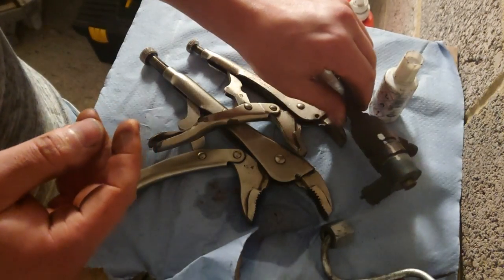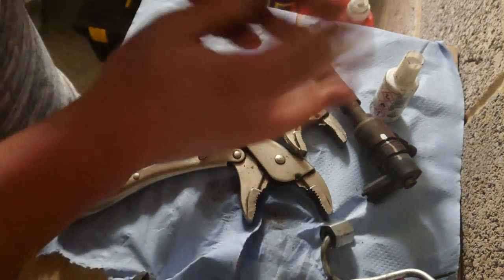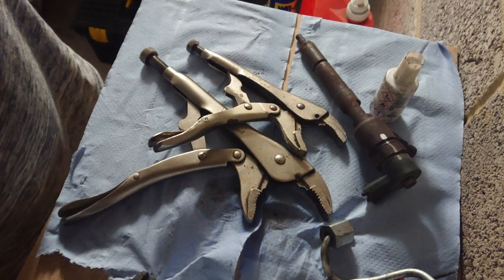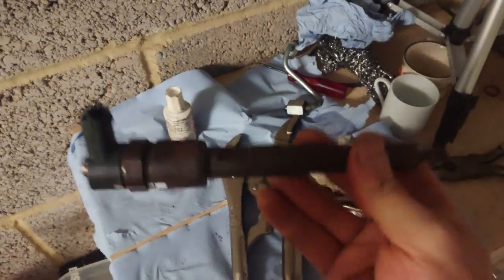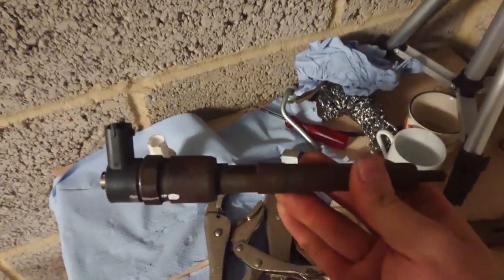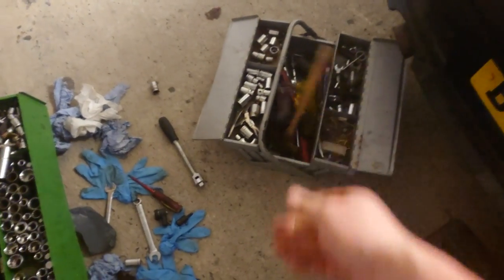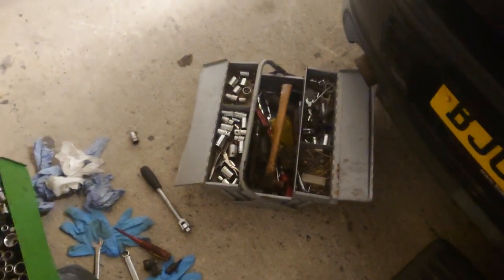Now put this injector where it belongs - in the trash can! I don't have a trash can. Oh well, I'll just leave it in an old toolbox for something else. Bye!